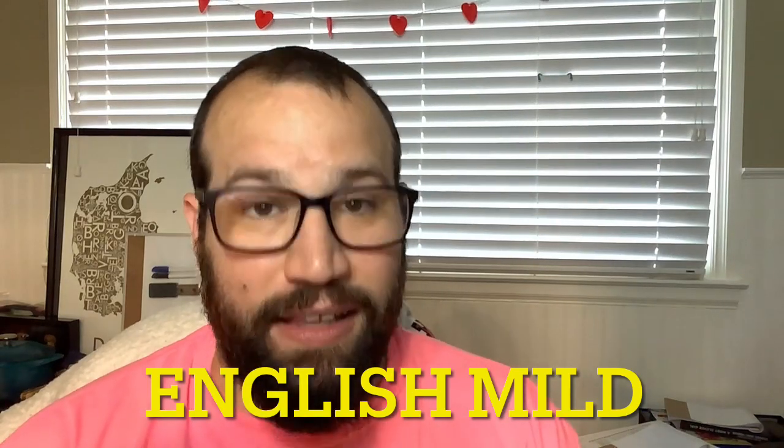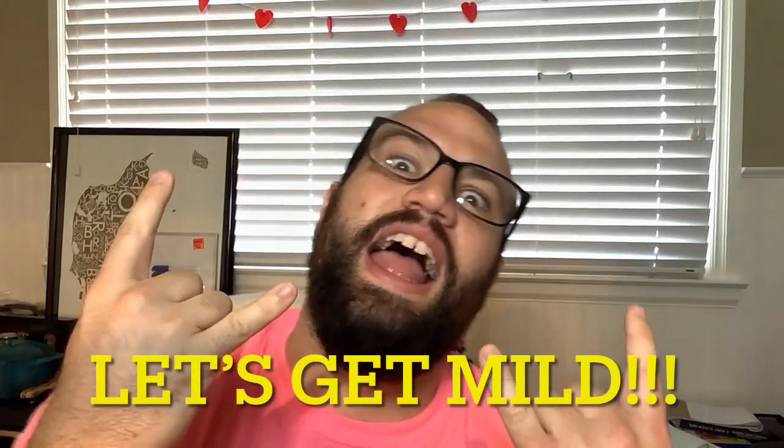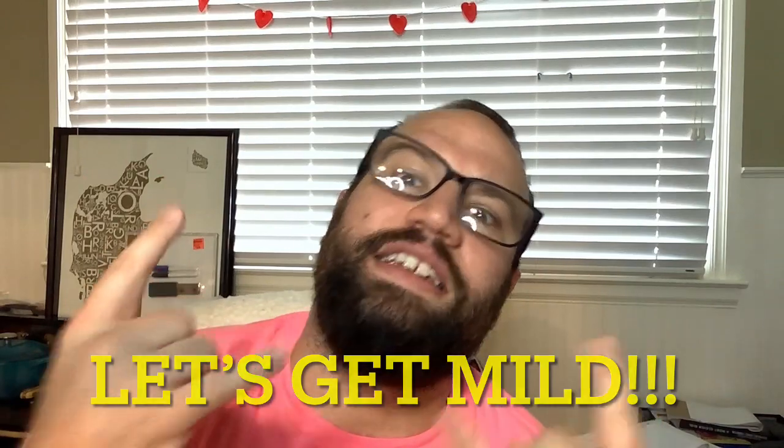The first one I'm going to talk about is the English mild. English mild is exactly what the name says — it's made in England and it's mild. When you want to have a beer to get you ready to go, "LET'S GET MILLED!" is not something you're going to say. When it comes to craft brew, you want something wild, not mild.